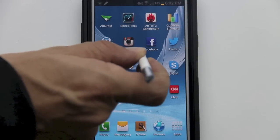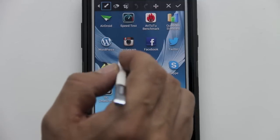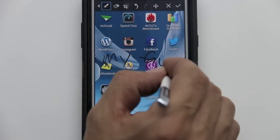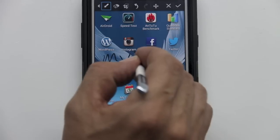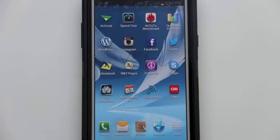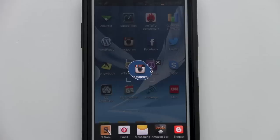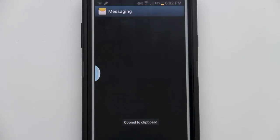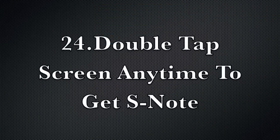Feature number twenty-three: full screen and crop screen capture. Hold down the S Pen button to capture and save a screenshot to your clipboard, then you can actually write on the screenshot — for example, I wrote 'my fav' with an arrow toward Instagram. You can also capture a cropped screenshot by holding the S Pen button and circling the area you want to crop, then send it in an email or MMS message.